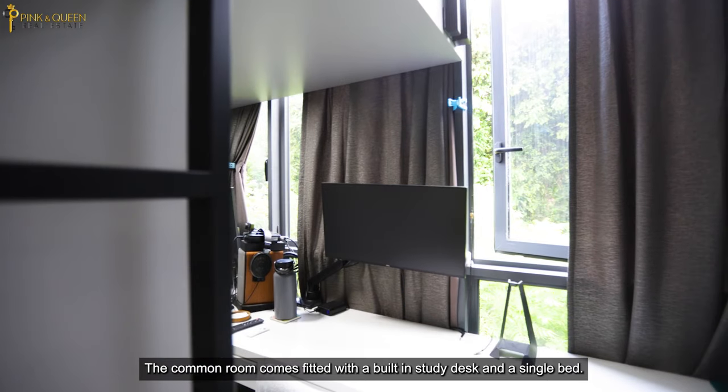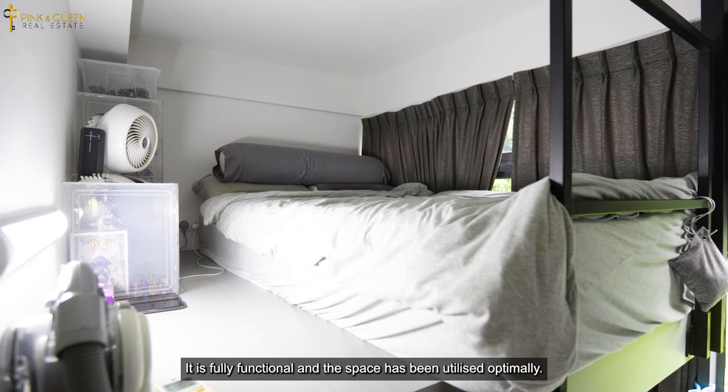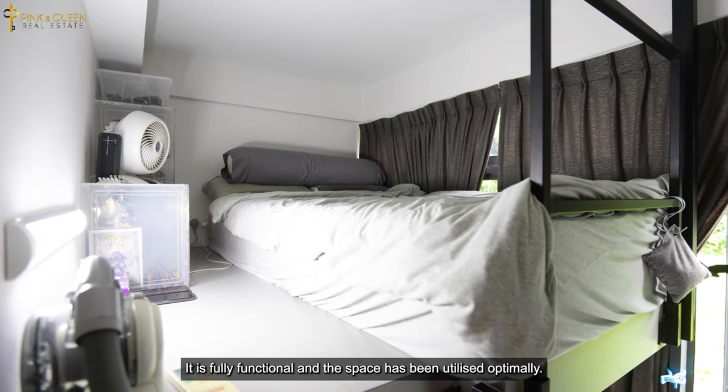The common room comes fitted with a built-in study desk and a single bed. It is fully functional and the space has been utilised optimally.